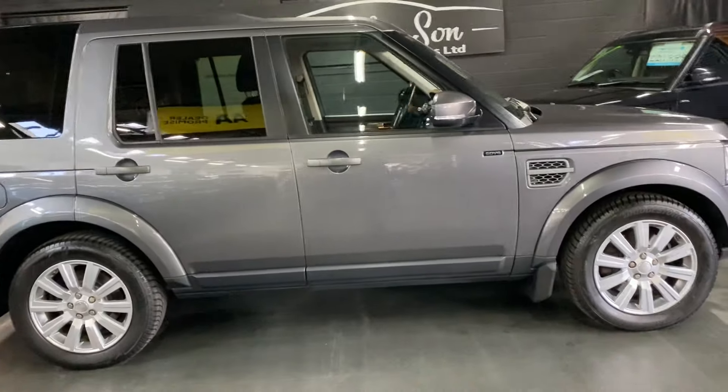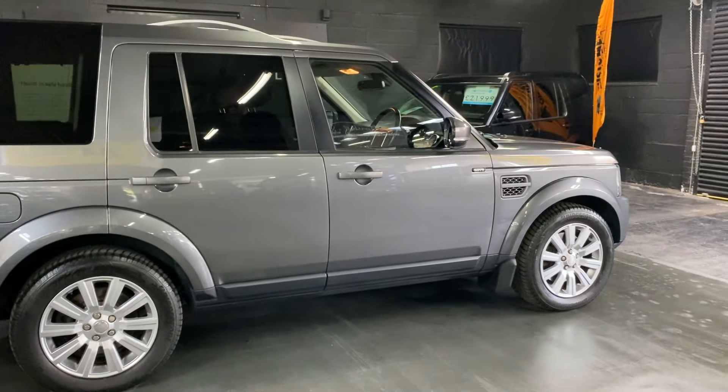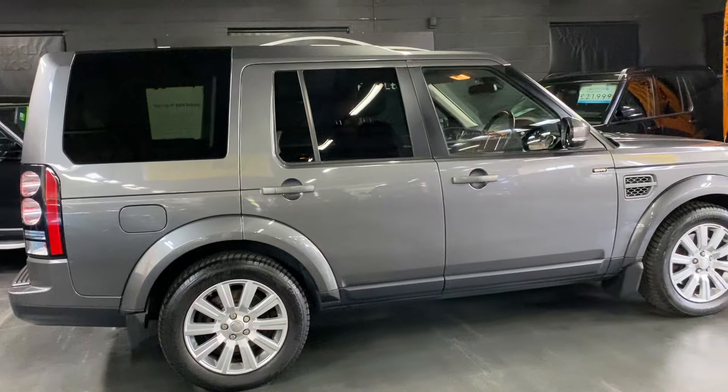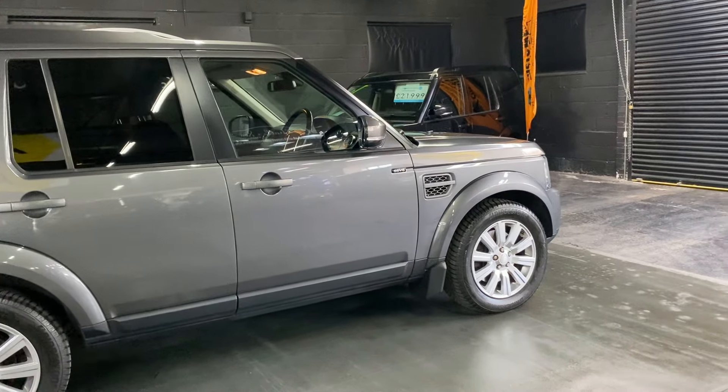It's covered just over 113,000 miles from new, and that's backed up with service history throughout its life. Cam belt was done at 88,000 miles in 2021, so nice peace of mind there. It's a one previous owner from new, so nice low ownership also.